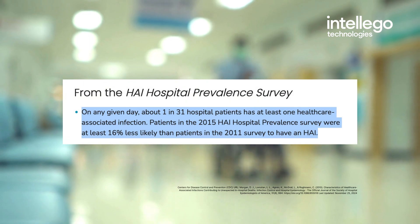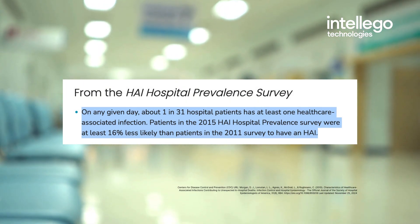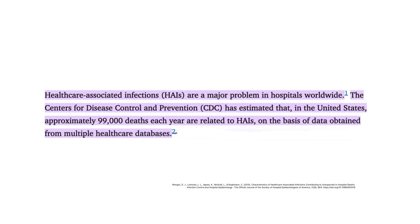Let's break it down. According to the CDC, about one in 31 hospital patients has at least one HAI on any given day. Even more alarming, these infections are responsible for an estimated 99,000 deaths every year in US hospitals alone.